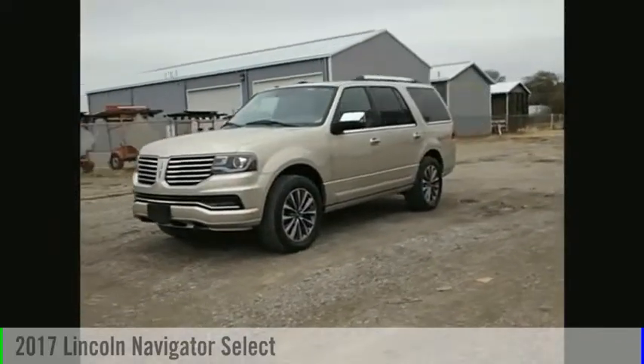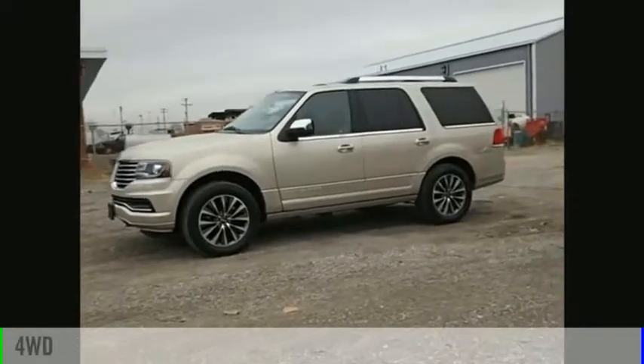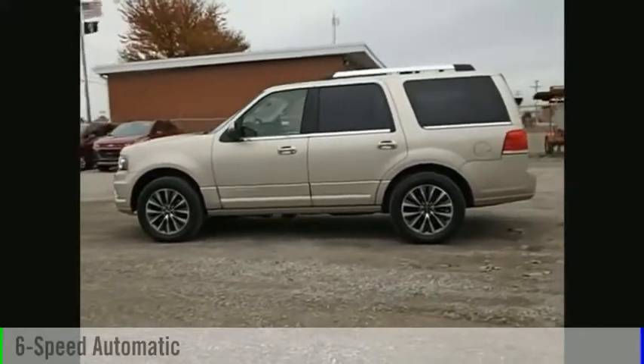Come test drive the 2017 Lincoln Navigator. This vehicle is powered by a four-wheel drive, six-cylinder, 3.5-liter engine, and comes with a six-speed automatic transmission.